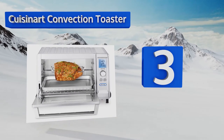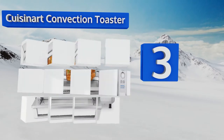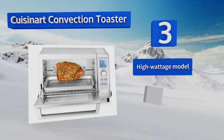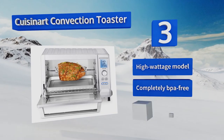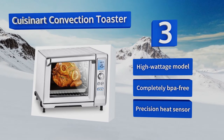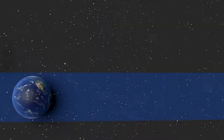Nearing the top of our list at number three, the Cuisinart convection toaster is ideal for kitchens where space is at a premium. It has 12 cooking functions with special settings for broil, roast, and pizza, and it can accommodate up to a five-pound duck or a four-pound chicken. This is a high-wattage model that's completely BPA-free with a precision heat sensor.